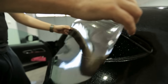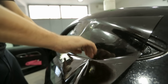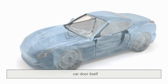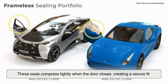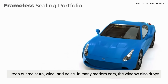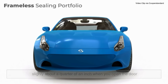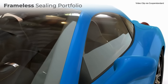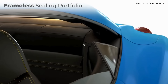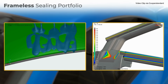You might be wondering how a frameless window stays sealed. Isn't the frame part of what keeps rain and wind out? That's where engineering comes in. Frameless windows typically come with strong rubber seals built into the car door itself. These seals compress tightly when the door closes, creating a secure fit to keep out moisture, wind, and noise. In many modern cars, the window also drops slightly — about a quarter of an inch — when you open the door, and then rises again when you close it. This small movement helps the glass clear the seal and slide smoothly into place. If you've ever driven a car with frameless windows, you've probably noticed that little window drop without thinking twice.